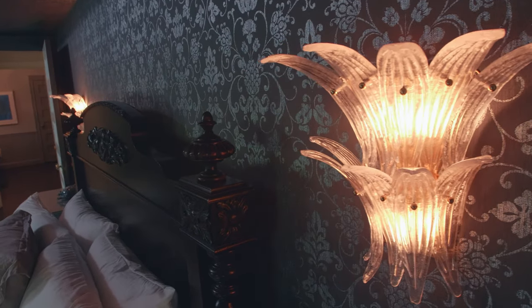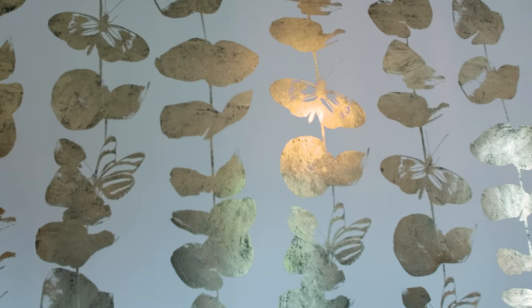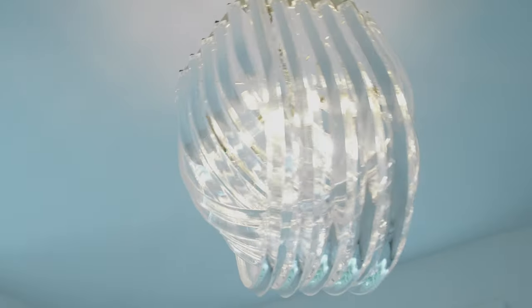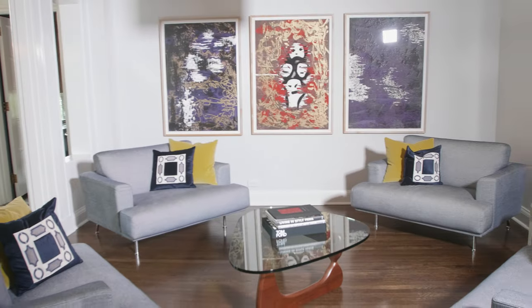The hallmark of this beautiful condo is the attention to detail. From the designer wallpaper to the high-end light fixtures, everything has been curated to create a remarkable space.